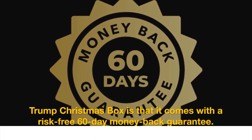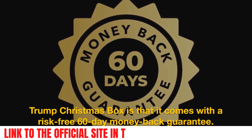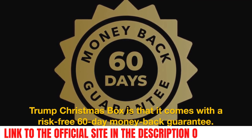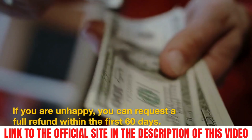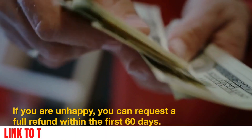One important aspect of the Trump Christmas box is that it comes with a risk-free 60-day money-back guarantee. If you are unhappy, you can request a full refund within the first 60 days.